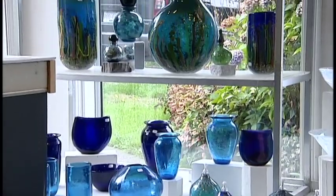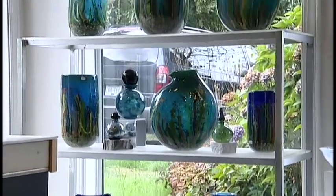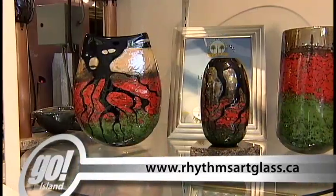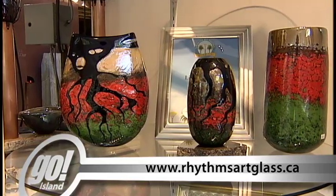Her passion for working with the medium has kept her creating with glass for over 30 years. You can see more of her work at rhythmsartglass.ca. In Saltair, I'm Kelly Robinson.